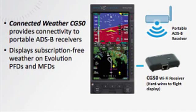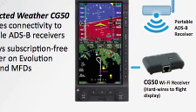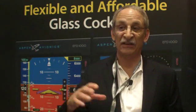In addition, we're adding a new product to the connected panel product line — the CG-50 connected weather. It is a similar wireless product that will allow you to wirelessly connect to a non-TSO portable receiver and download weather and traffic seamlessly into your Aspen MFD or PFD.